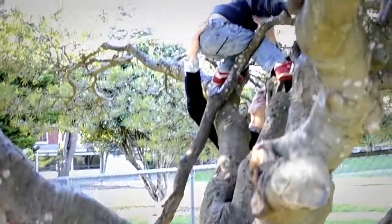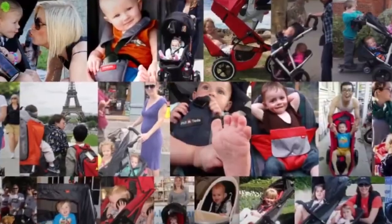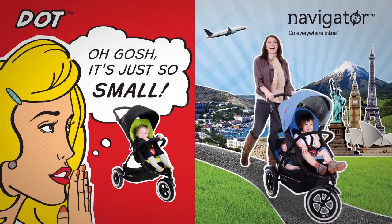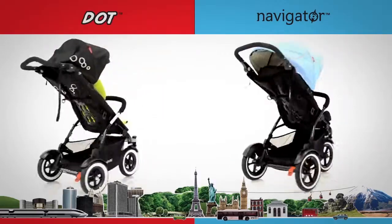At Phil & Ted's we're all about helping parents to adapt and survive and avoid becoming prisoners of the nursery, in order to live a dynamic life with their kids. We invented the inline stroller, the only stroller you'll ever need for one or two kids. Our two newest inlines, Super Compact Dot and Go Everywhere Navigator, have everything you need in a stroller and more.